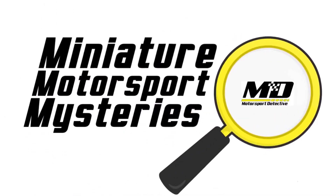That Brabham is not all it appears to be. Hello folks, I'm Alex Burnham. Welcome to another Motorsport Detective.